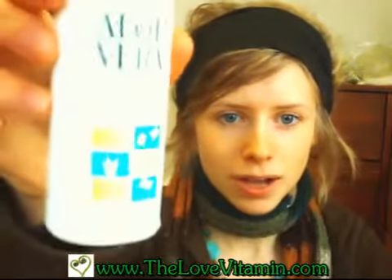Hi everyone, this is Tracy from the Love Vitamin, and thanks for joining me for this video. Today's video is about a review of an aloe vera that I just bought.